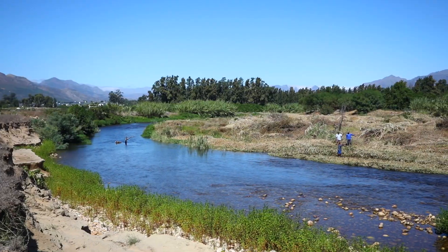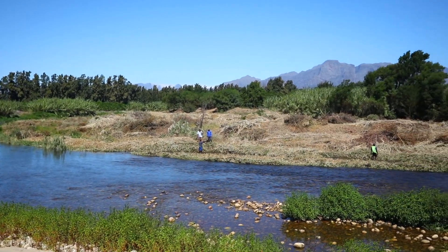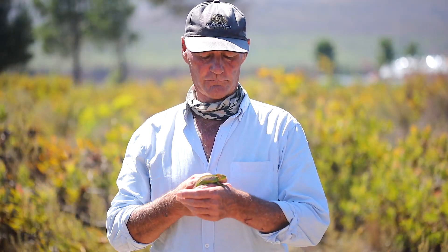The guys are doing alien clearing down on the Berg River and they found a small population down there. So we've gone on a bit of a rescue mission because the aliens that they're cutting down will be burnt, and we could in real terms burn chameleons. Don't want that to happen.